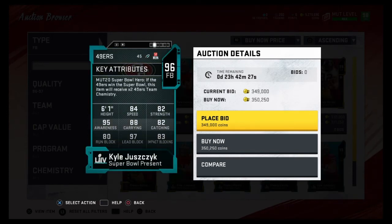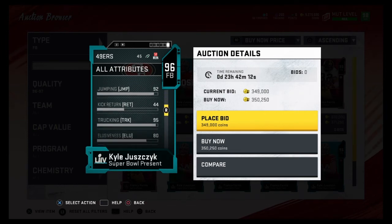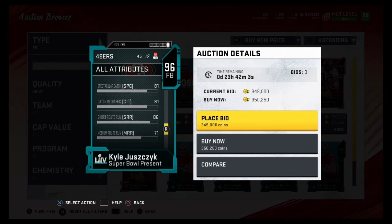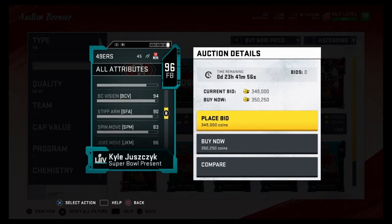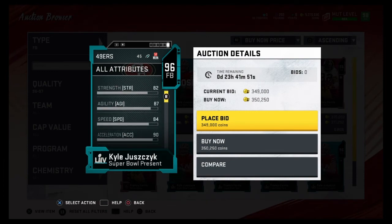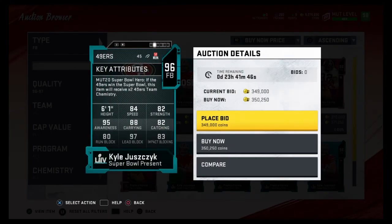Coming in at number three is Kyle Juszczyk. He has 84 speed, 82 strength, 95 awareness, 88 carrying, 82 catching, 83 impact blocking, 97 lead block, and 81 run blocking. He's a really balanced fullback and he's faster than the previous fullbacks, which is why he's number three. He also has 86 juke move, 83 spin move, and 90 stiff arm — so you can even use him as a fullback diver. Kyle Juszczyk comes in at number three because of his speed and balanced stats.